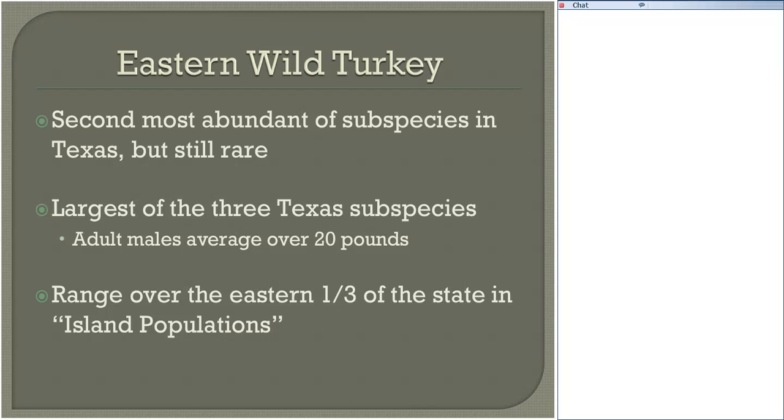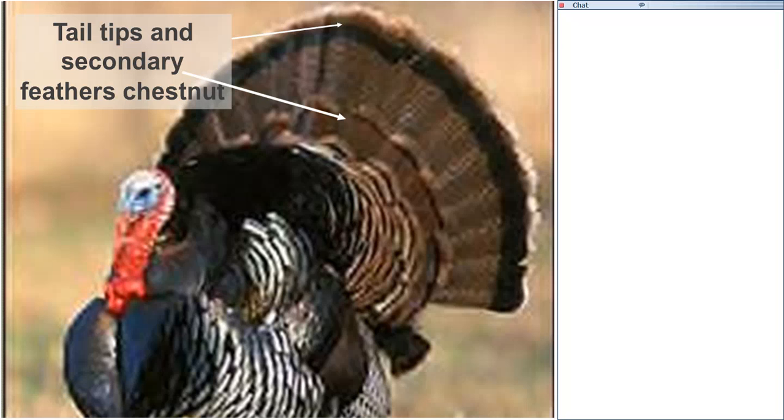The eastern wild turkey is the second most abundant subspecies in Texas, but it's still rare. It's the largest of the three subspecies, with adult males typically weighing over 20 pounds. It ranges over the eastern third of the state, mostly in island populations. This bird is found in the Piney Woods of East Texas and portions of the post oak savanna. It can also be distinguished by coloration — it's a much darker bird, with the tail fan typically showing a dark chestnut color on the outer band of primary and secondary feathers.